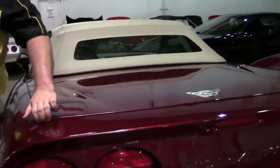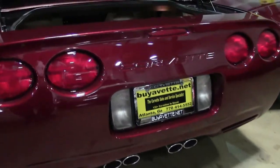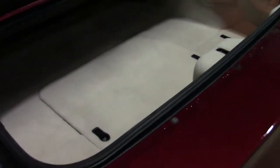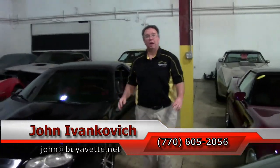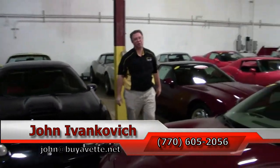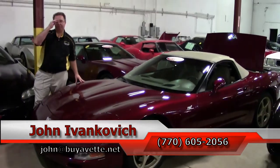It's about convertible season folks, it's about time to give me a call for this beautiful car. 770-605-2056 or john at buyavet.net. As always, subscribe to that YouTube channel so you get to see all this new inventory first as it comes through. And remember I have a complete service center — you need work on your Corvette, give us a call at 678-395-3957.